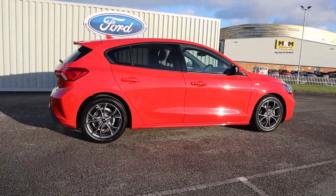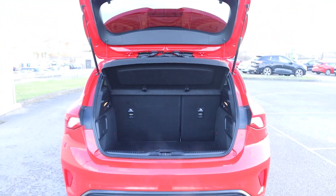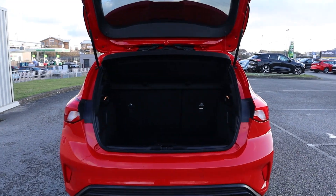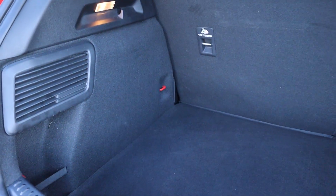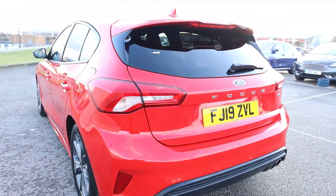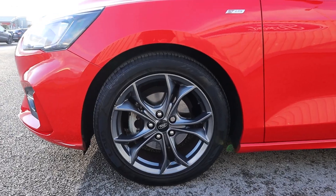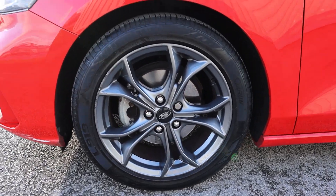Hi there, this is Jess from T.C. Harrison Ford. Today, let me show you around this amazing 2019 Ford Focus ST line with an EcoBoost engine. This Focus is a manual petrol drive with two previous owners and has done 18,002 miles.